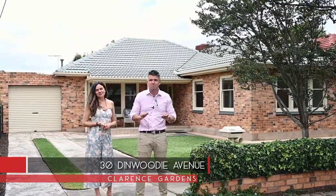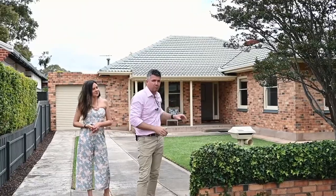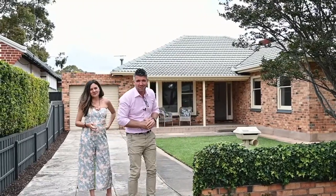Hi, Simon and Beck here from Tanner Real Estate. We're at number 30 Dinwoody Avenue here in Clarence Gardens. It's a beautiful spot — we've got jacaranda trees, we're about four or five doors down from local tennis courts behind us. We've got a magnificent home, come take a look.